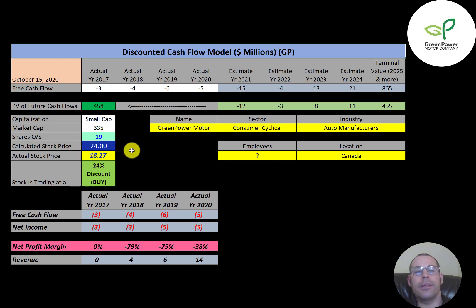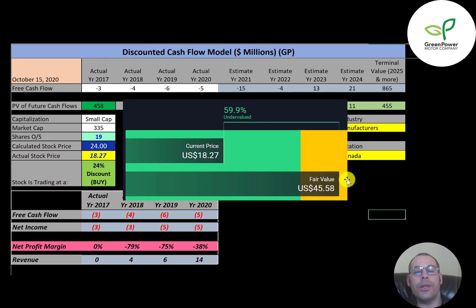They're trading at $18, so they're trading at a 24% discount. It's a buy according to the model. Simply Wall Street is a lot higher than me — they're at $46 a share, saying the stock is 60% undervalued.